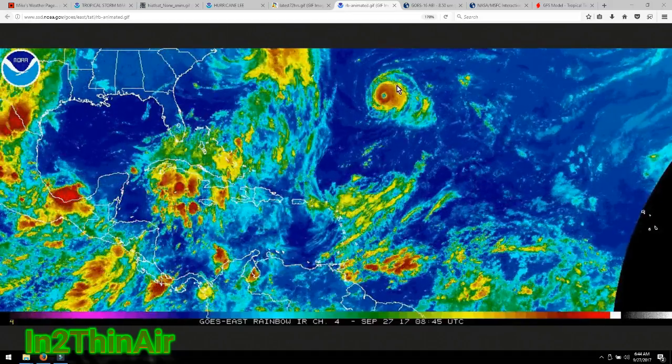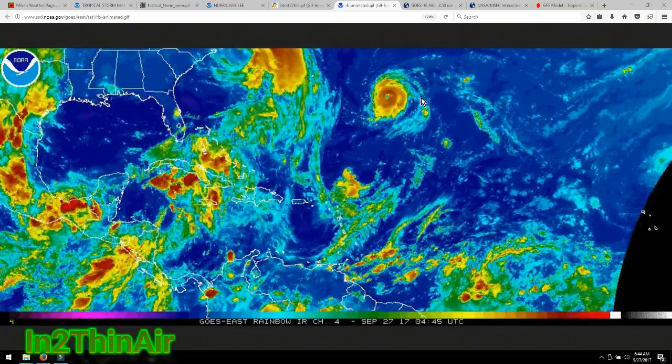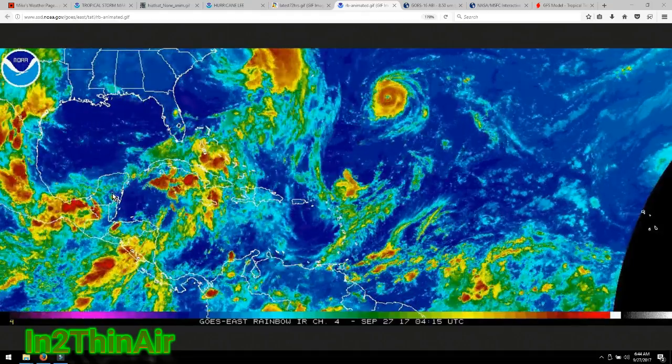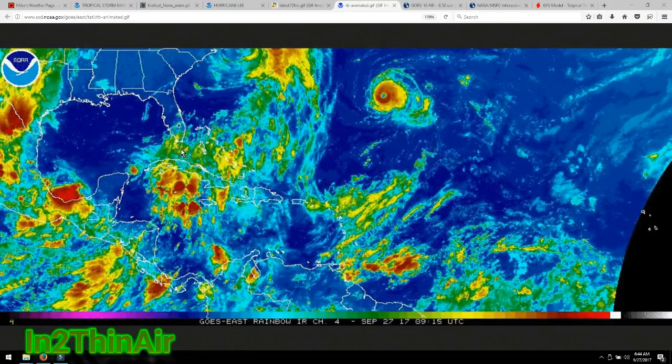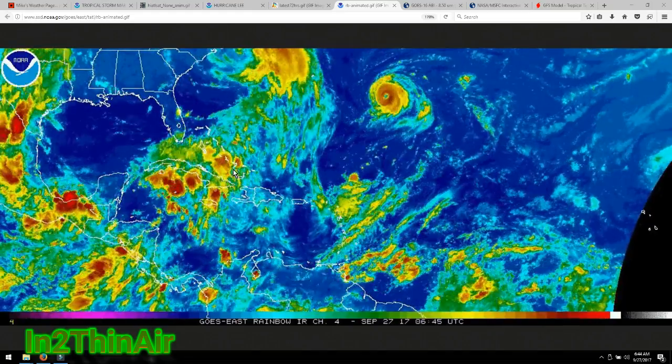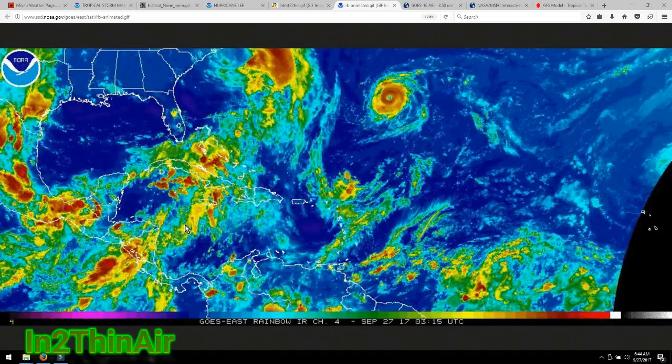We're still talking one mile per hour difference and this is a Category 3 storm. We have Maria still not wanting to be pushed away by the jet stream. Look at all the activity down here — I'm going to be talking about this later on in the afternoon, especially this area right here. I had a feeling when I woke up this morning I was going to see a lot of these big thunderstorms forming here.